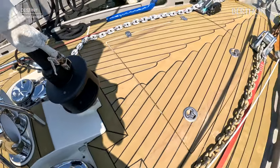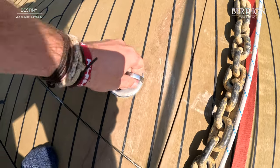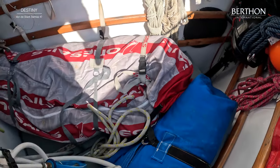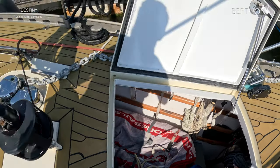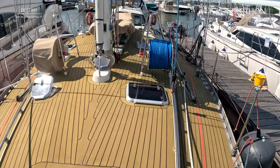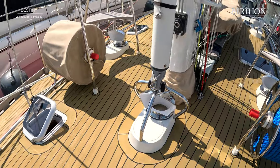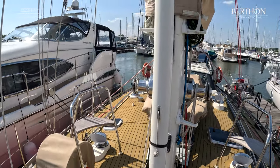Here is the front boot — huge area. Watertight bulkhead of course, and this takes the downwind sails and lots of other kit when she's on passage. Pole on the mast — very secure and safe. Fully battened mainsail, easy to manage, controlled to a great degree from the cockpit.